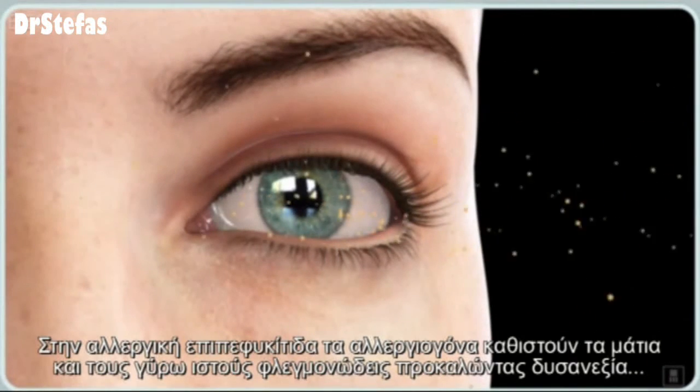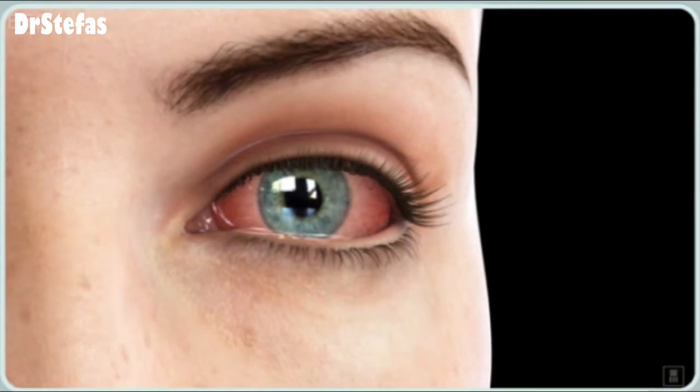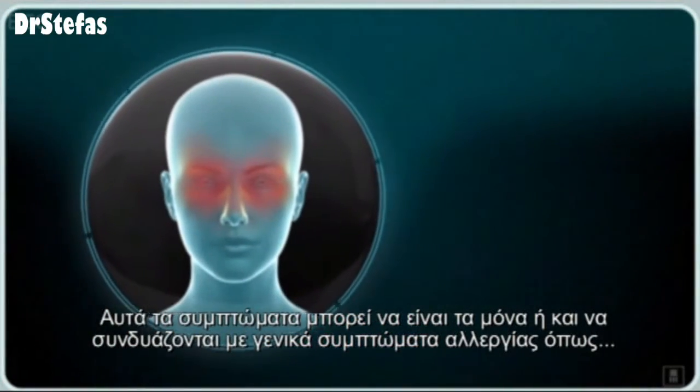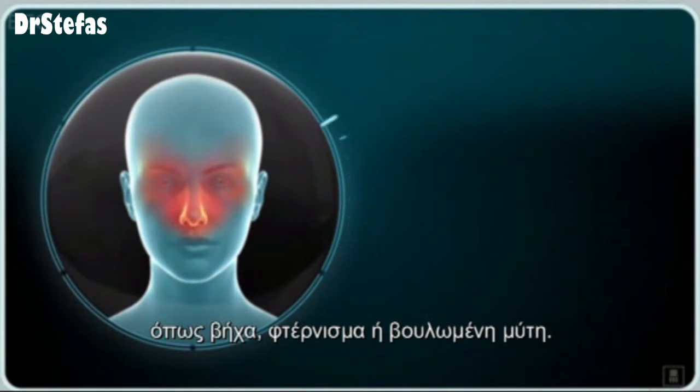With allergic conjunctivitis, allergens cause the eyes and surrounding tissues to become inflamed and uncomfortable. These symptoms may occur alone, or in combination with general allergic symptoms, such as coughing, sneezing, or a stuffy nose.